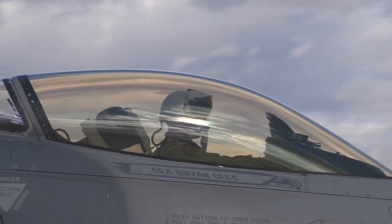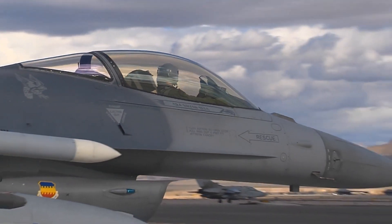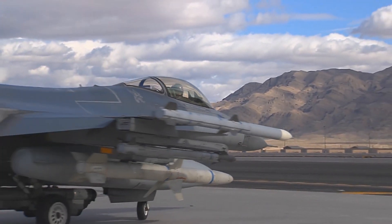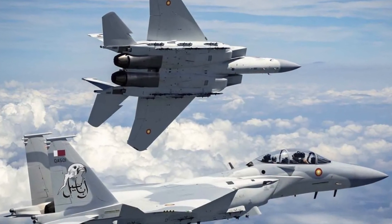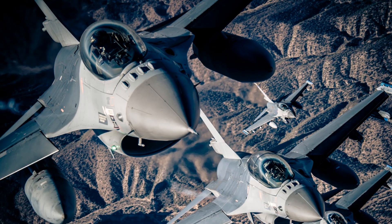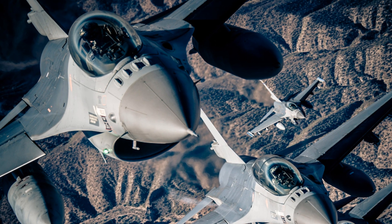Here's something interesting. People always talk about the F-16 as if it's this cheap fighter jet. And yeah, it was definitely designed to be more affordable than those big tough F-15s back in the day. But cheap is a relative term — we're still talking about a serious high-tech piece of military hardware.